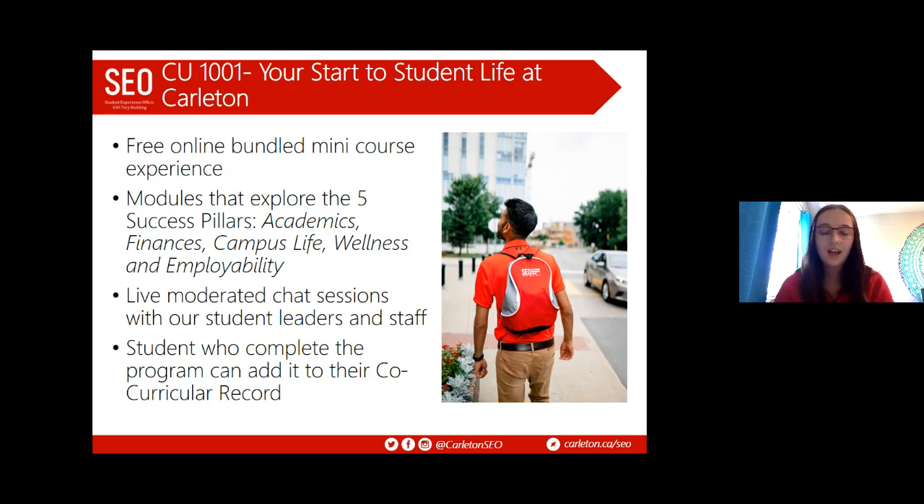In addition to the modules, we'll have live chat sessions every single week where you can connect with our student staff and departments on campus, ask any questions, and connect with our community. The program launches on July 6th and will be open until September. Registration is currently open — you can register now and we'll send you an email once the course has launched. You can complete it at your own pace, and students who complete the program get to add it to their co-curricular record.